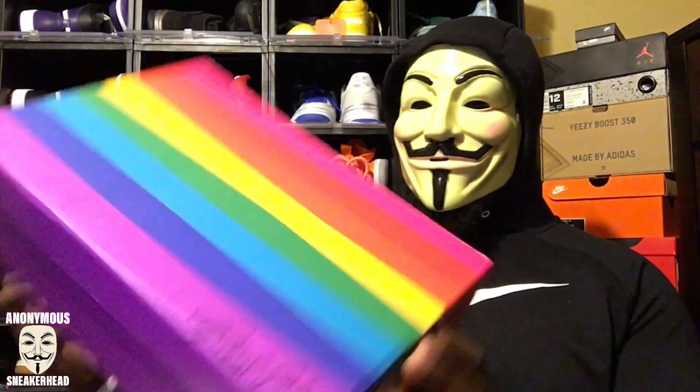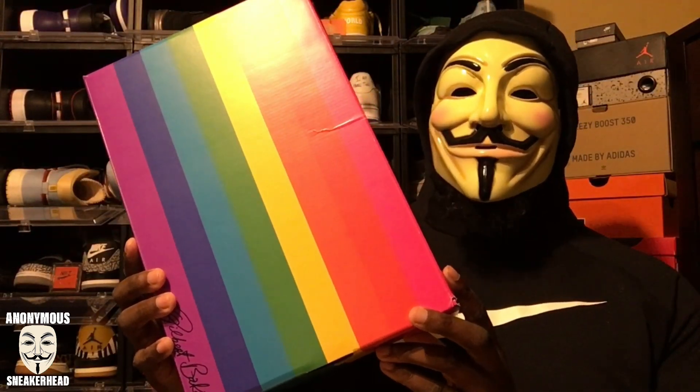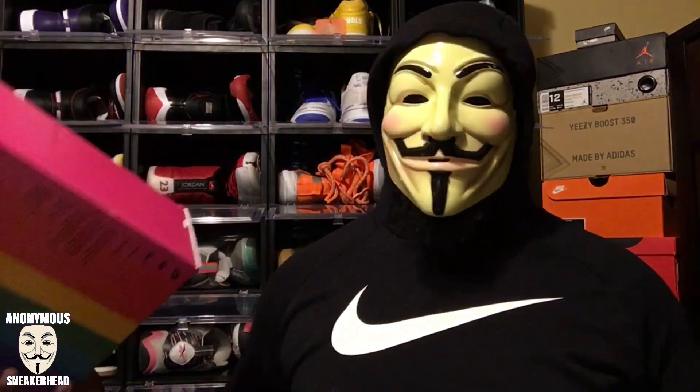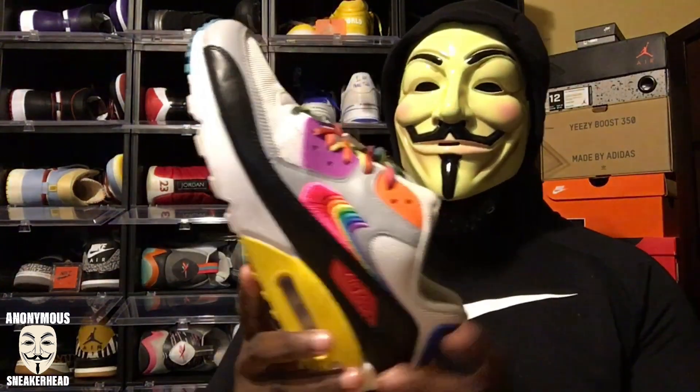You read the title, you saw the thumbnail — I kind of finessed you guys a little bit with this right here. This Be True box is from 2019, not this year. It would be cool if they used this box again for 2020, because presentation is key to me. Maybe they could put in some rainbow tissue paper inside — that would be pretty cool.